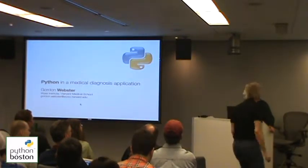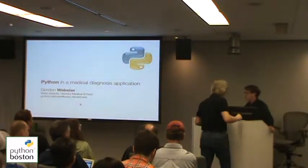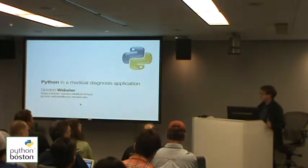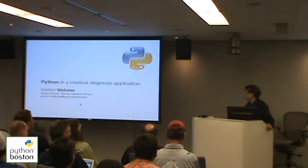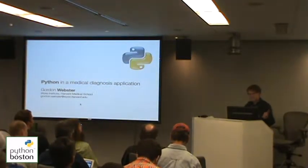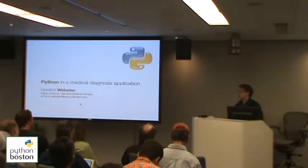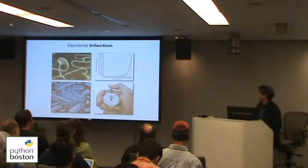Hi everybody. I'm Gordon Webster. I'm an engineer, but I'm more of a bioengineer by background, so I'm used to working with messy, dirty things like genes and proteins and cells. I do have a bit of Python knowledge, so my talk won't have any deep, profound insights under the hood into Python or anything like that, but I think it's a pretty cool application of Python in a medical environment and something that has the potential to save lives.